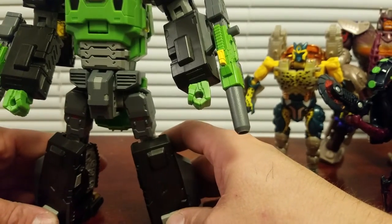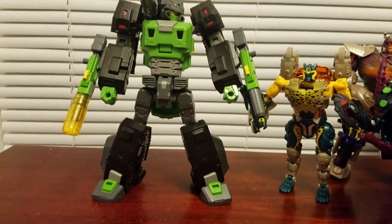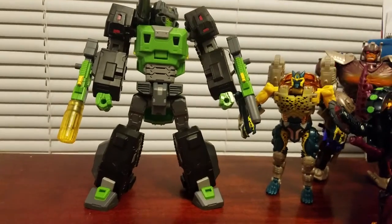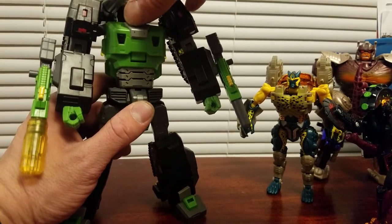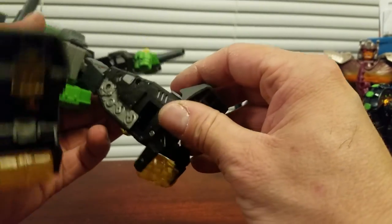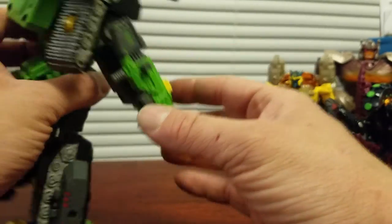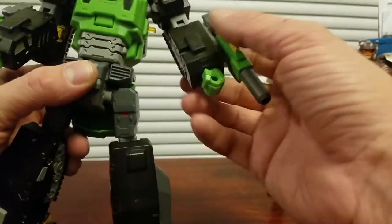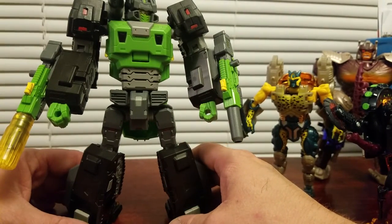This is my first third-party figure, and I think for a first, he's pretty cool. This is Toy World Hard Bone — clearly he's a Hard Head homage — and he's pretty tall, maybe a tall voyager. I saw him on the first trip and messed with him a little bit. I did notice there's clear plastic on this where the feet rotate, and that's kind of scary — I hate clear plastic. These little pegs fold out to plug the arm into the body for vehicle mode. But I am very happy with my purchase.